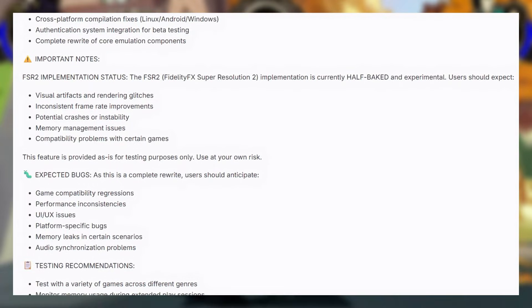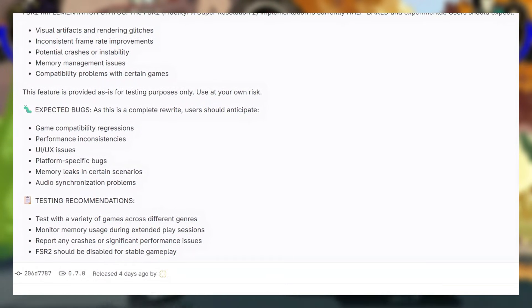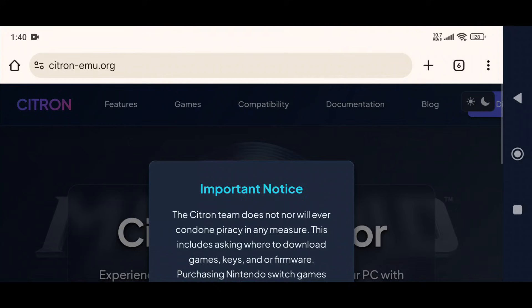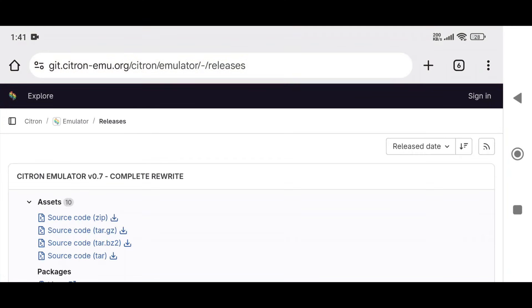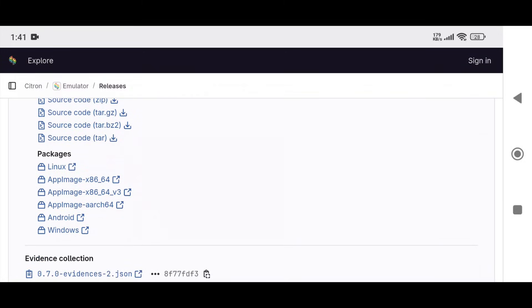Performance has been optimized across the board, Vulkan Turbo Mode has adaptive auto-disable, and new instruction implementations with a shader recompiler are in place. Let's check out the emulation and see what's new in the Citron v0.7 update, starting from the very beginning of the installation. Citron is available on their official website and GitHub repository, with releases for Windows, macOS, and Linux.